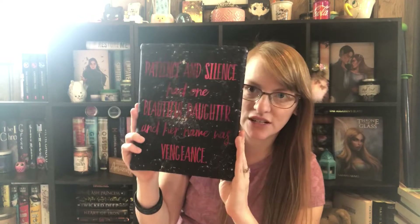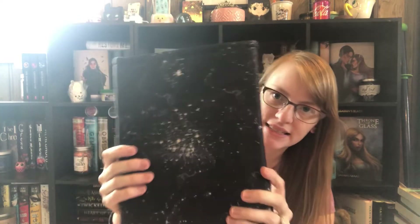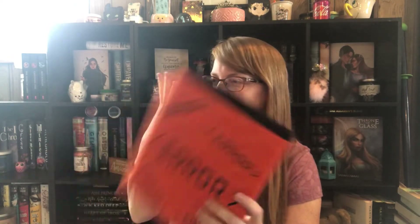Then I actually got some Illuminae ones. This one: 'Patience and Silence had one beautiful daughter, and her name was Vengeance.' Look how pretty — it's a black galaxy-themed silky material. I just love it. Then this one is Aiden and it says 'error error error error' — it's super cute. I really like that it's orange because I feel like Aiden would be orange. It's black on the inside.